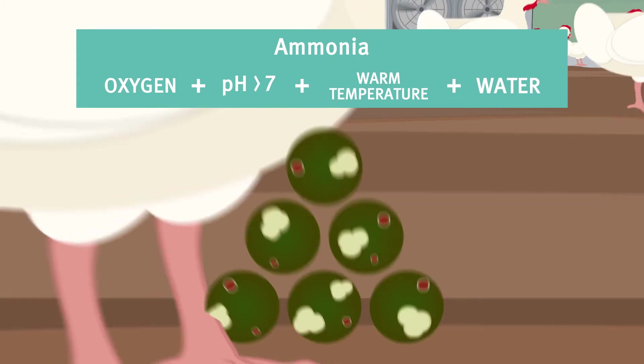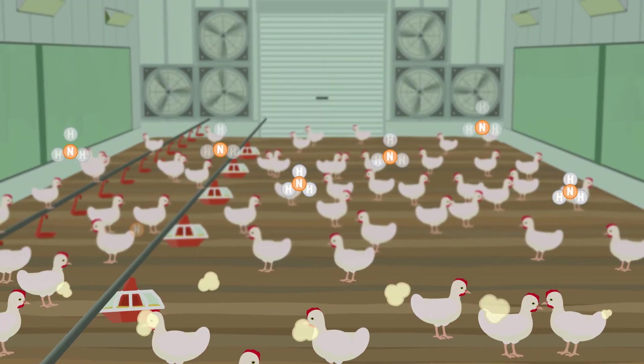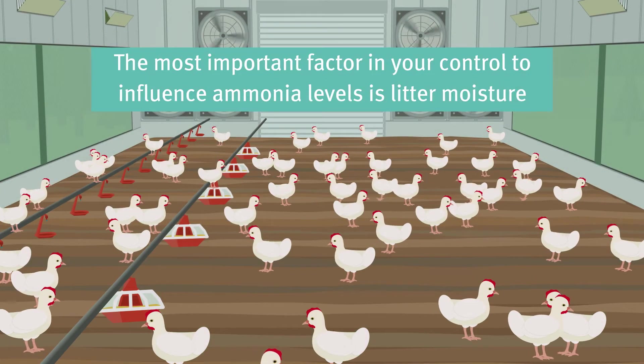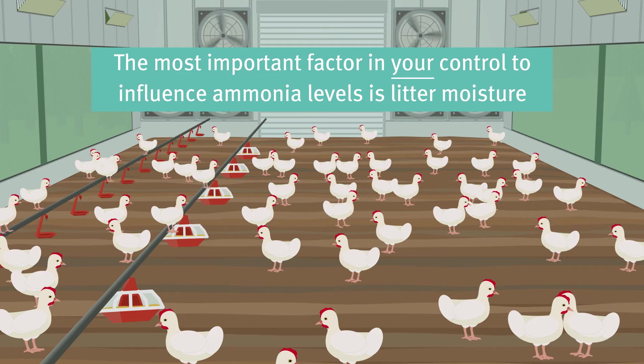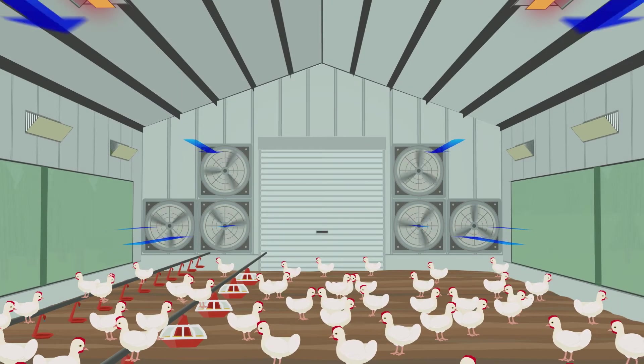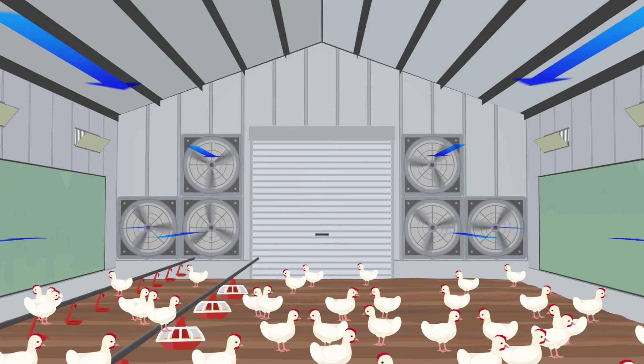All of the processes that convert uric acid to ammonia require water, making litter moisture the most important factor in your control that can influence ammonia levels. Ventilation is needed to remove moisture and reduce ammonia levels in the shed.